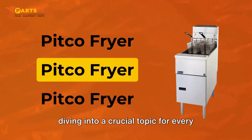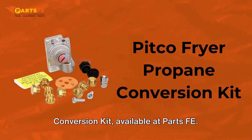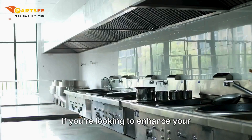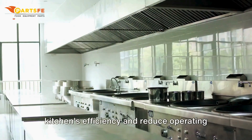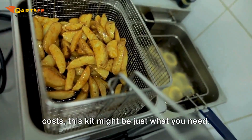Welcome back to PartsFE. Today we're diving into a crucial topic for every Pitco Fryer owner: the Pitco Fryer Propane Conversion Kit, available at PartsFE. If you're looking to enhance your kitchen's efficiency and reduce operating costs, this kit might be just what you need.